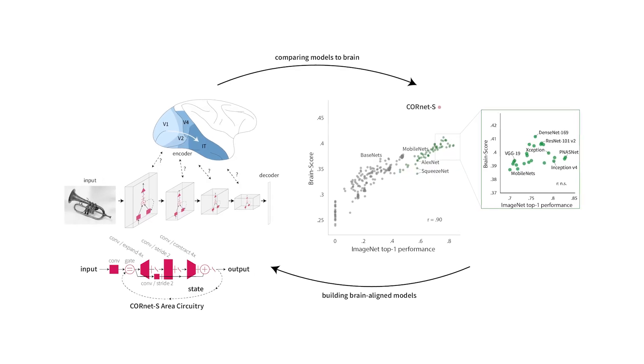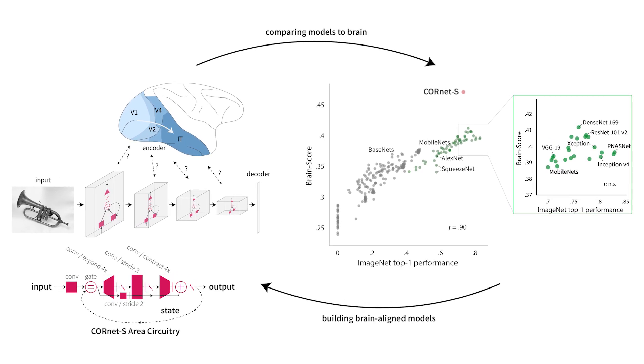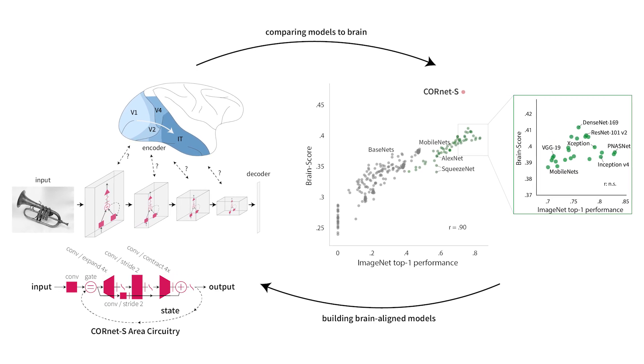Going forward, we're trying to expand our set of integrative benchmarks even more — putting in V1, V2 processing, more behaviors, and so forth. Our plan is to test CORnet on all of them, along with the other models. In addition, we're opening up the BrainScore platform for new submissions, so if you think you have the best model of visual processing in the brain, please send it our way.